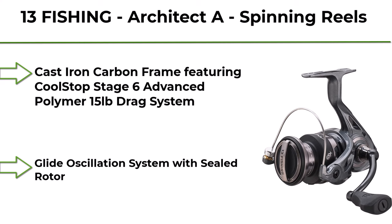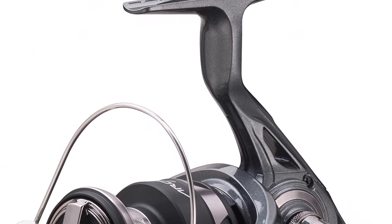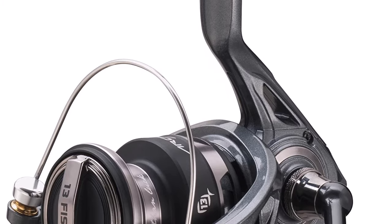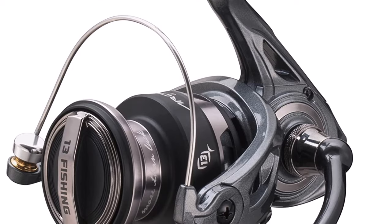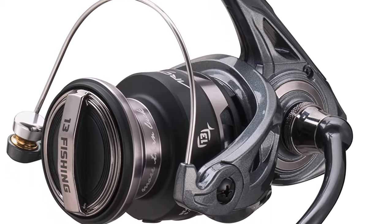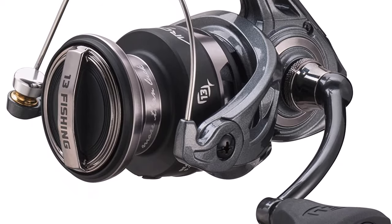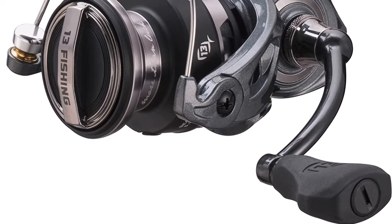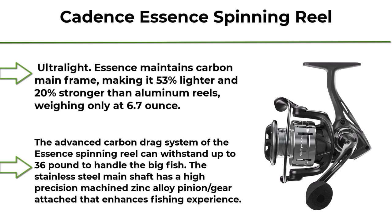Top 9: 13 Fishing Architect Spinning Reel. Cast iron carbon frame featuring CoolStop Stage 6 advanced polymer 15-pound drag system, glide oscillation system with sealed rotor, double rail reinforced drive system, and precision CNC cut cast drive gear, 8-bearing system with instant stop anti-reverse, strong arm one-piece aluminum handle.